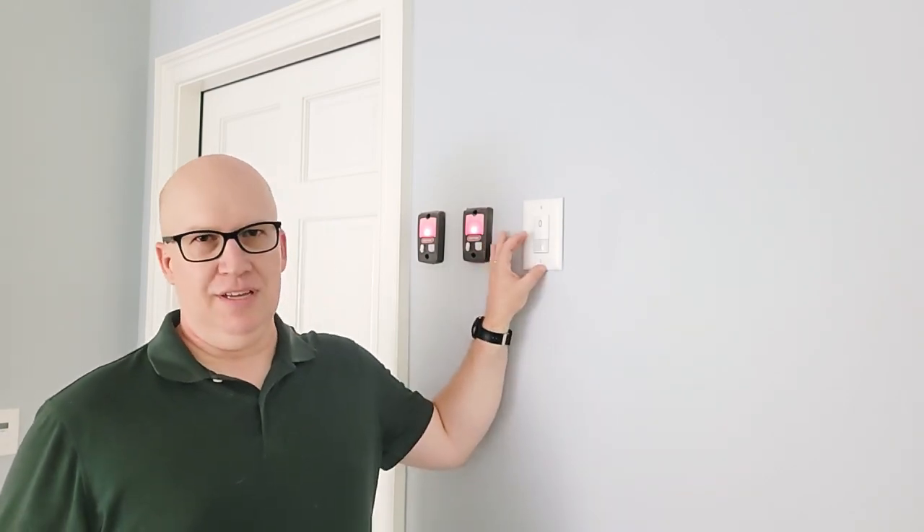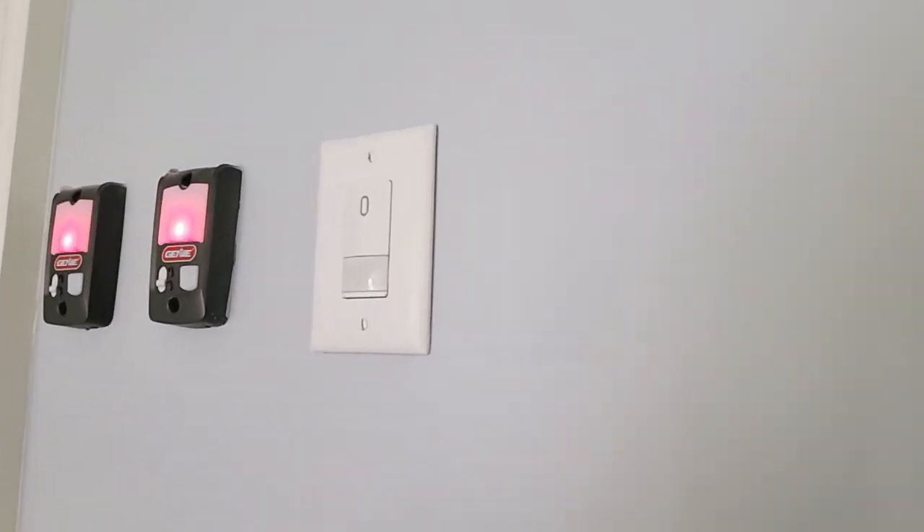Instead of putting a switch on the wall to ventilate, we've got this motion sensor. When the car pulls into the garage, this kicks on. There's also a timer on it, so you can set the device to run a certain period of time after the motion sensor kicks on — in this case, I believe we have it set for over 10 minutes.